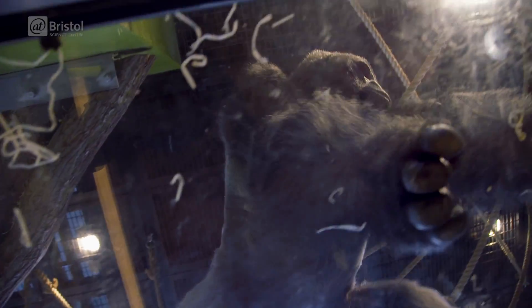So the glass in this enclosure has been treated in such a way that it's able to support the weight of these incredible animals, allowing us to get up close and personal with them.